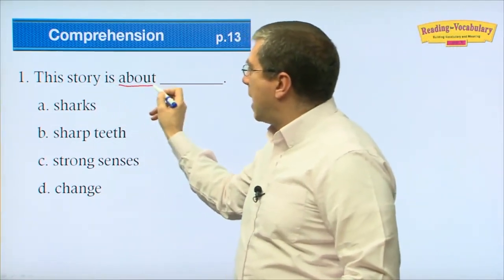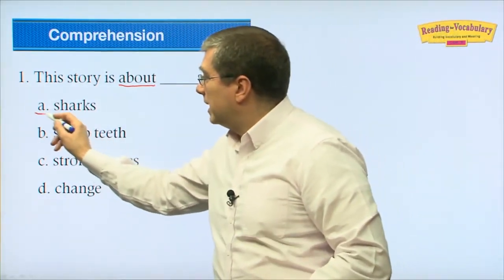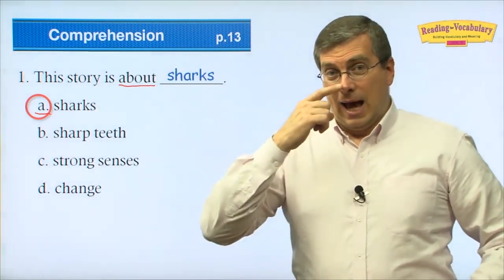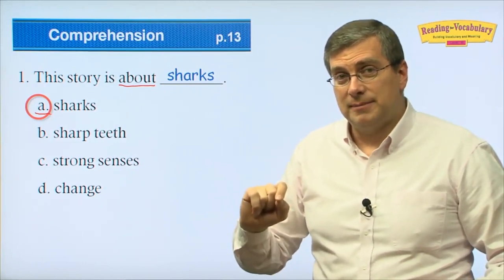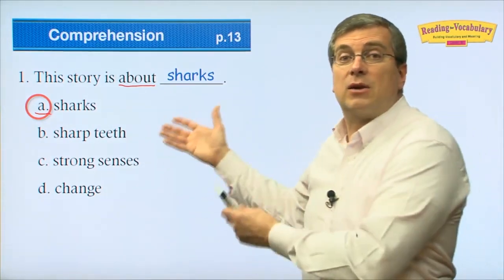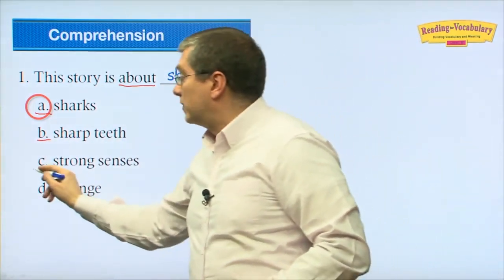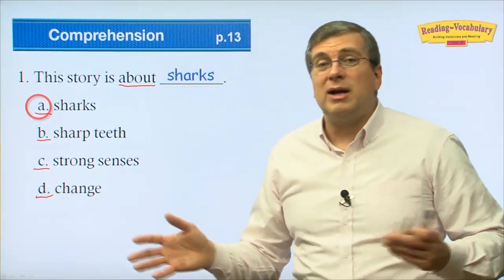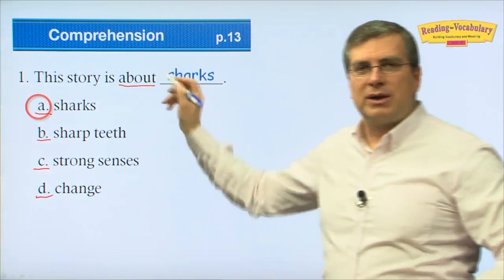Now let's look at the reading comprehension questions. Number one: this story is about ___. What is the big subject? It's pretty easy — this story is about sharks. We talked about the senses of sharks: they can smell well, see well, and feel well. We also saw that sharks sleep with their eyes open. All of these facts are about sharks — that's our big subject.